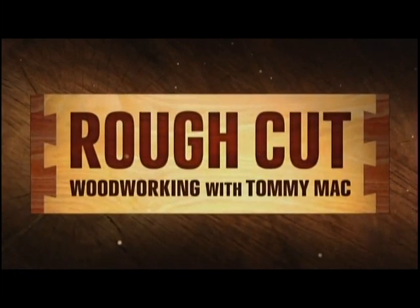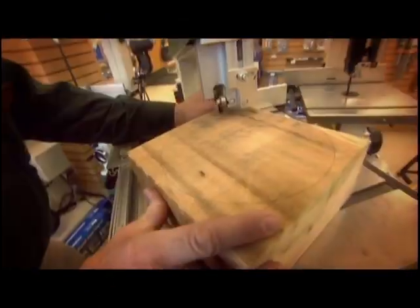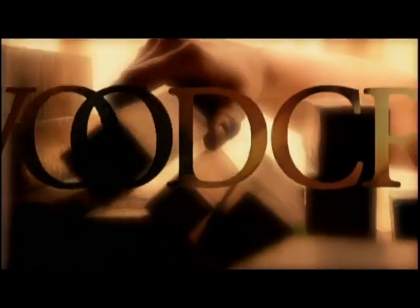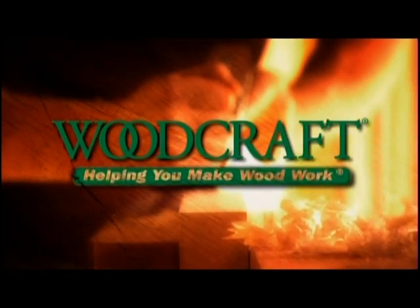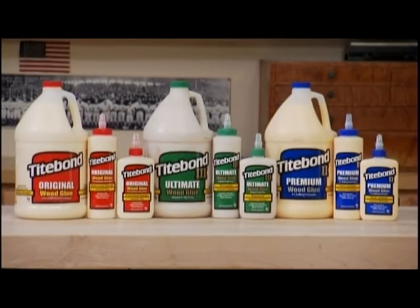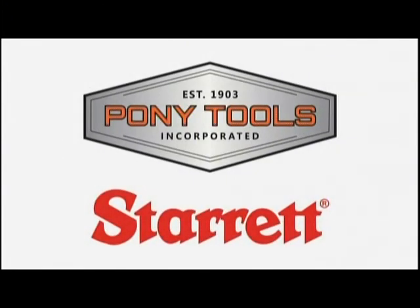Major funding provided by Woodcraft. Woodworking is a passion — Woodcraft understands that. We offer name brands and tools for fine woodworking: table saws, band saws, routers, hand planes, chisels, and much more. And employees who love woodworking just as much as you do. Woodcraft, helping you make wood work. Proud sponsors of Rough Cut: Woodworking with Tommy Mack. Additional funding provided by DMT Diamond Sharpeners, made in the USA since 1976. Tightbond wood glues, the pro's advantage. Micro Jig, maker of the Gripper — work safer, work smarter. And by Pony Tools and Starrett.